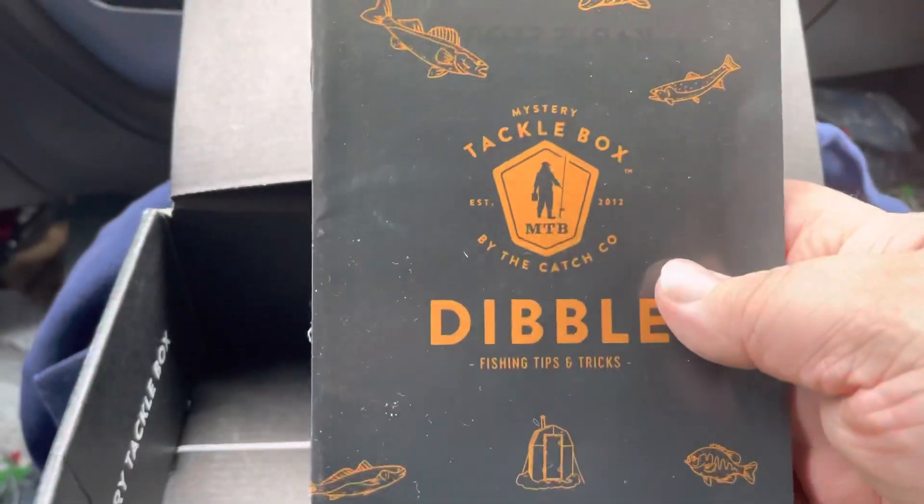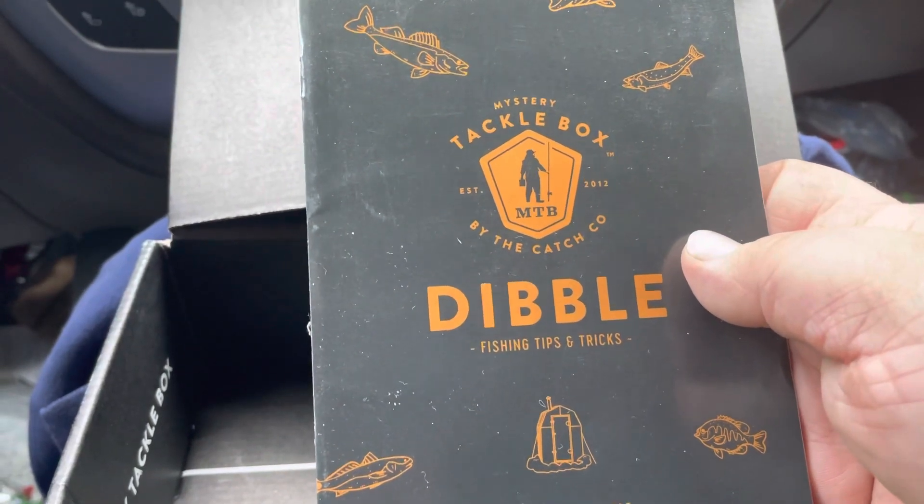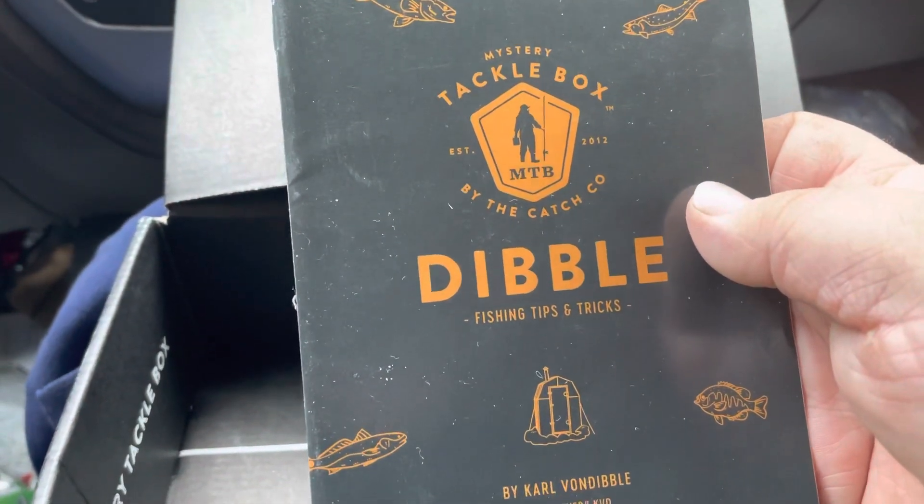The Dibbles Tackle Box, fishing tips and tricks.